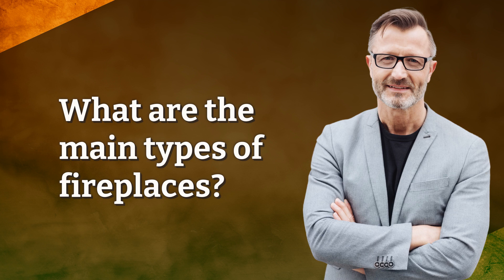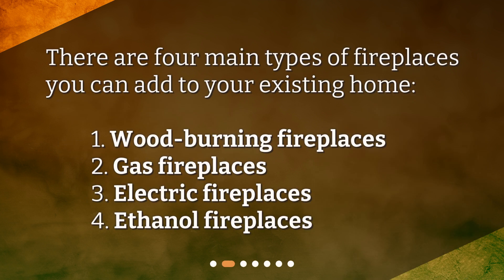There are four main types of fireplaces you can add to your existing home: 1. Wood-burning fireplaces, 2. Gas fireplaces, 3. Electric fireplaces, 4. Ethanol fireplaces.